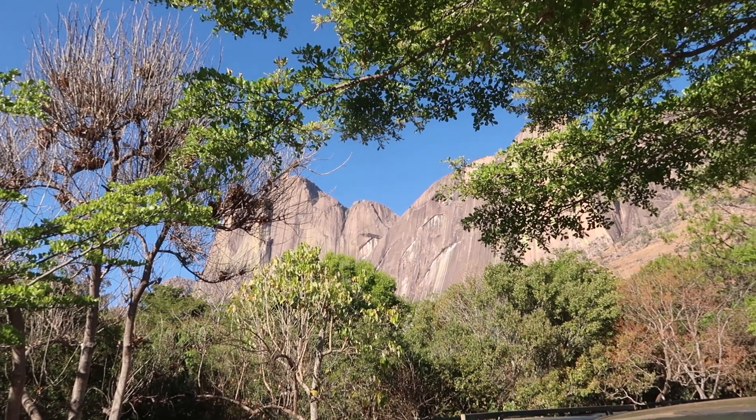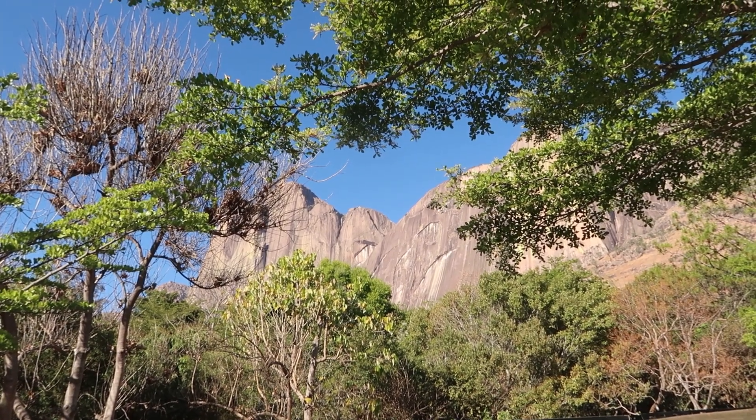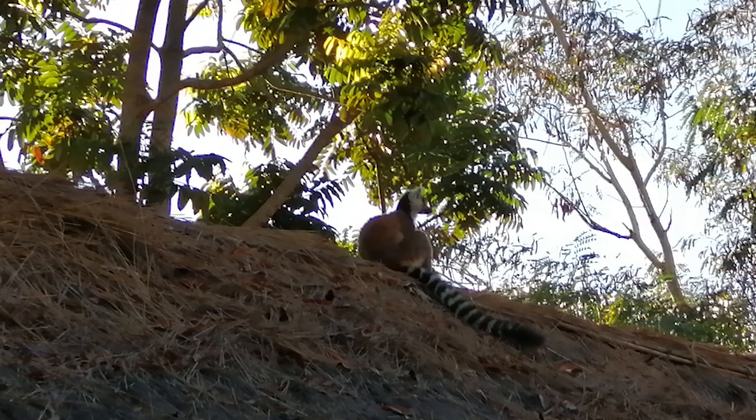Welcome back everyone. It's day five in Madagascar. We're here in Camp Kata — we've got the mountains behind me up there. Camp Kata is famous for its ring-tailed lemurs, the scientific name being Lemur catta. We're going to go for breakfast now and then we have a five-hour walk around the reserve here.